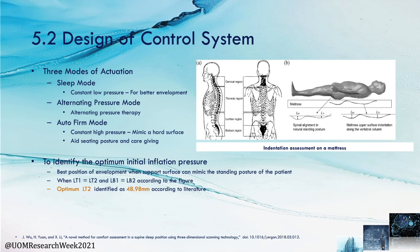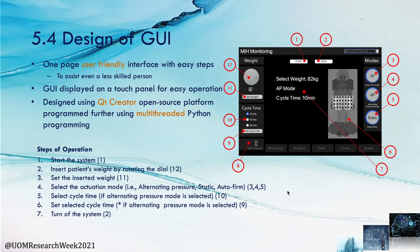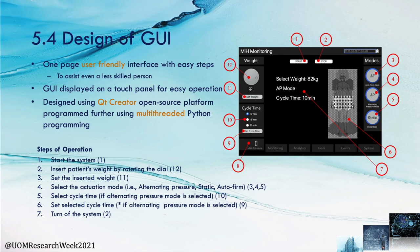Considering the third objective, the control system was designed with three modes of actuation: an alternative pressure mode, a sleep mode with no alternative pressure therapy, and an auto foam mode which maintains the maximum air pressure. The pneumatic system was designed using Festo fluid simulation to select the required pneumatic components to achieve the alternative pressure therapy regarding the predefined cycle pattern. A user-friendly graphical user interface was also designed to assist even a less skilled person to control the system.